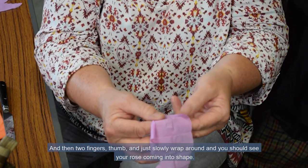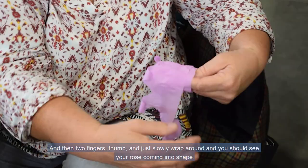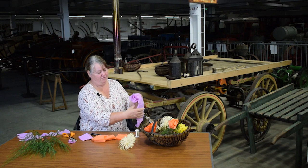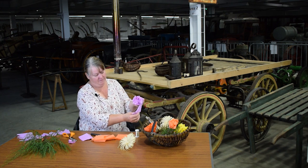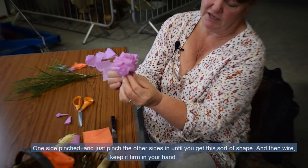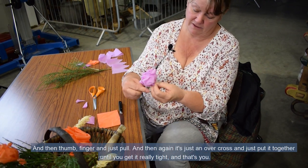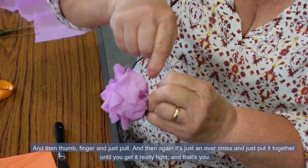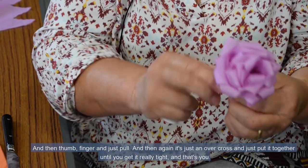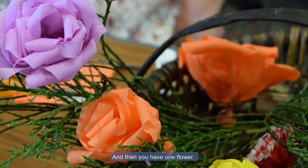Then two fingers and thumb, and just slowly wrap round, and you should see your rose coming into shape. Then in three — one side pinched, and just pinch the other sides in until you get this sort of shape. Then wire. Keep the petal in your hand, thumb and finger, and just pull. It's just an over cross — put it together until you get it really tight. And that's you — you have one flower.